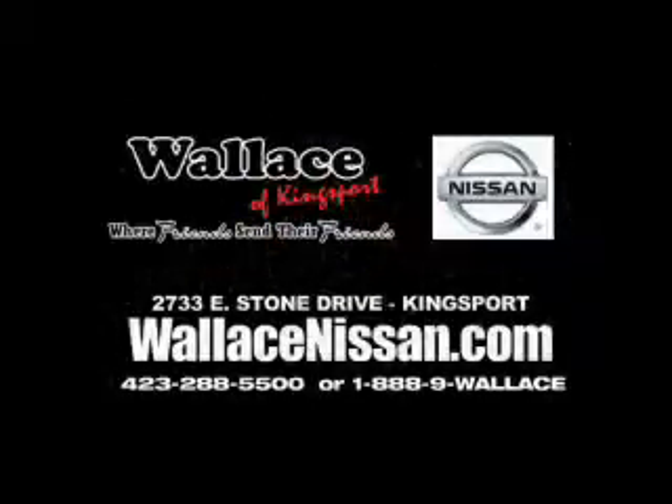Wallace Nissan of Kingsport, where friends send their friends. Presenting the 2010 Jeep Wrangler.